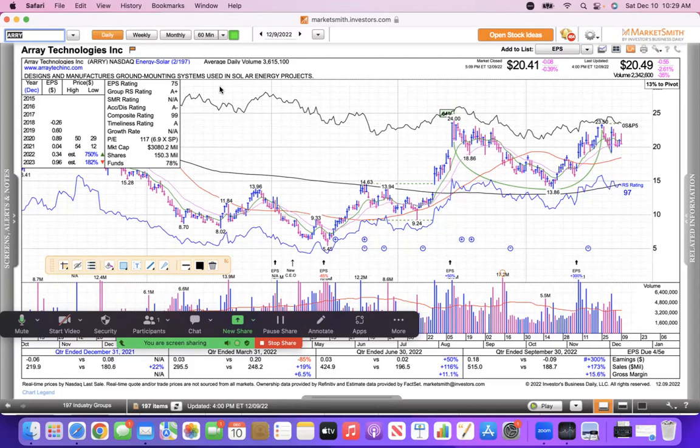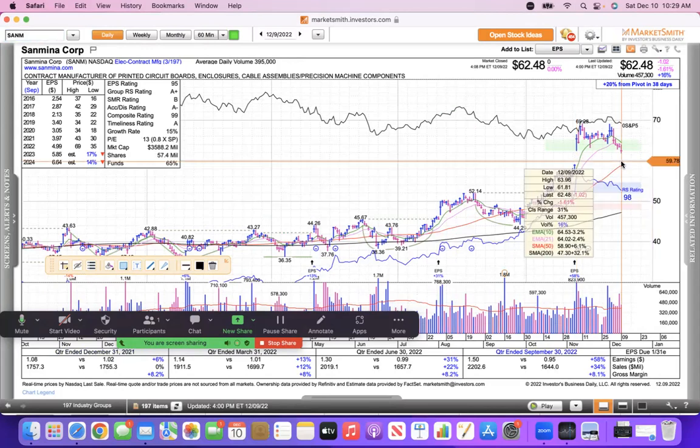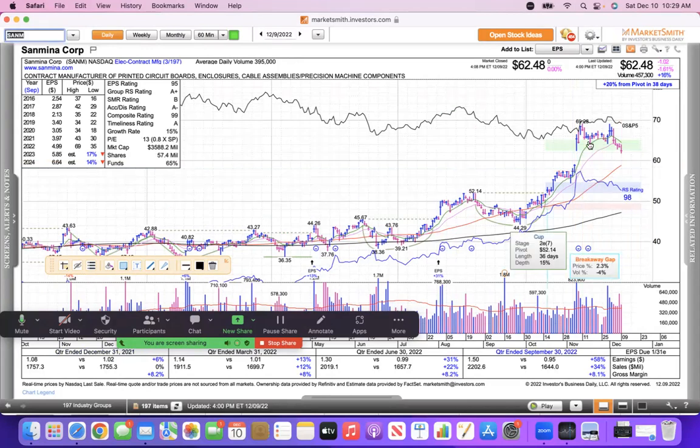The contract manufacturers are the number three group. Sanmina undercut the low of the breakout day at $62.51 — it undercut that on Friday at $61.81. Conventional wisdom says it'll come back and fill the gap at $59.18 from the November 7th breakout. We'll keep our eyes on Sanmina — great company, great leadership — and see if they can deliver a couple more quarters of solid earnings.